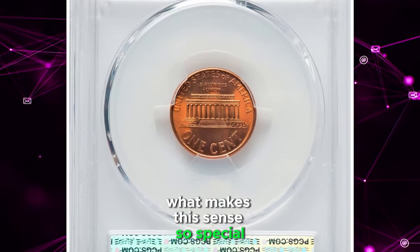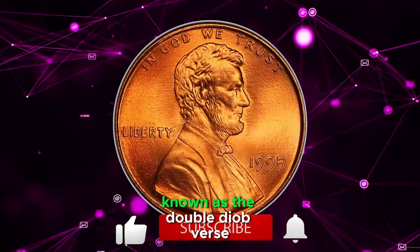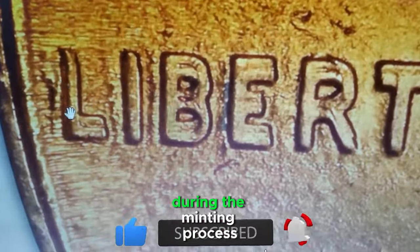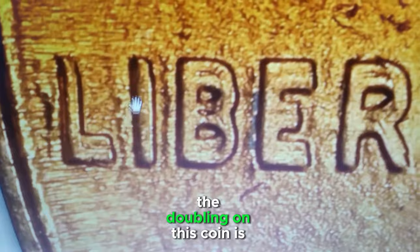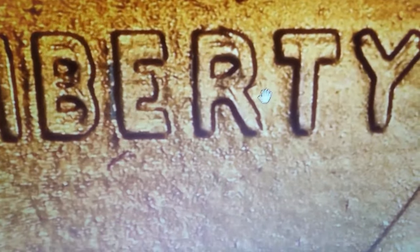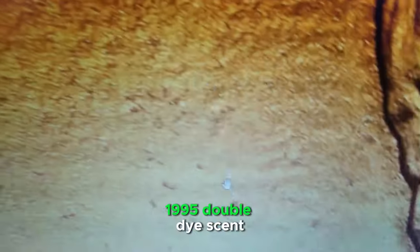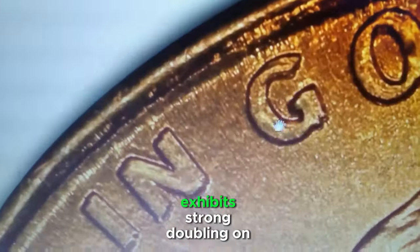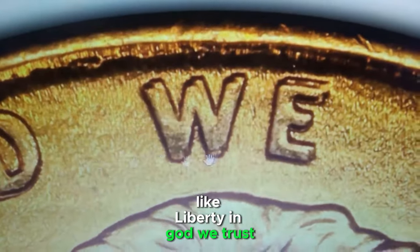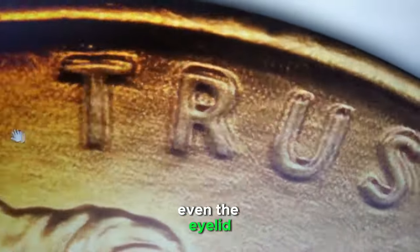What makes this cent so special? It boasts a rare mint error known as the double-die obverse, a phenomenon where the design is doubled during the minting process. The doubling on this coin is so pronounced that it can be easily seen with the naked eye. Variety Vista notes that this 1995 double-die cent exhibits strong doubling on key areas like Liberty, In God We Trust, the hair at the top of the head, and even the eyelid.